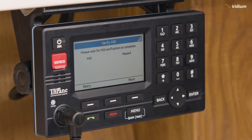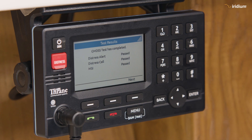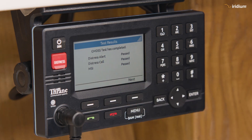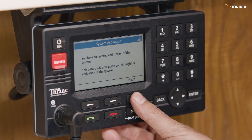It's passed. We press next and on this page you can see the test results. We have passed all the test results: distress alert, distress call, and Maritime Safety Information — all passed. Now we're going to confirm the activation.